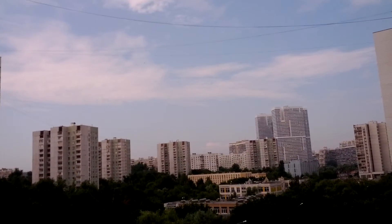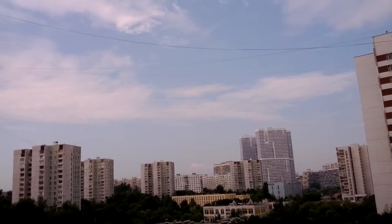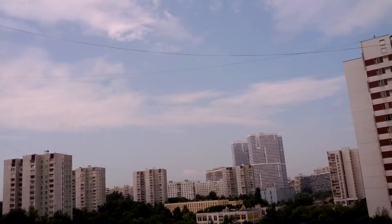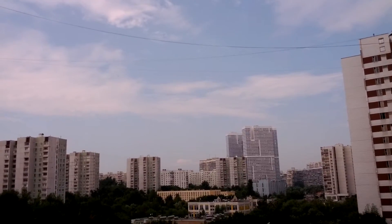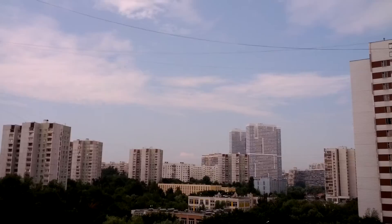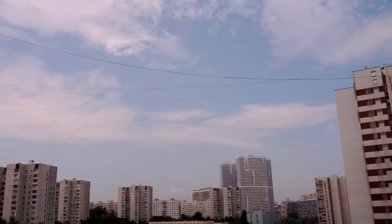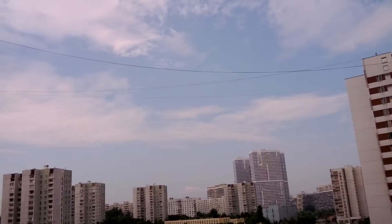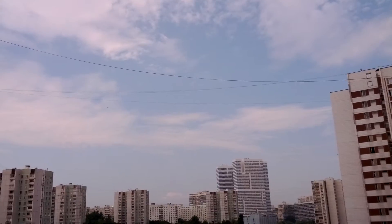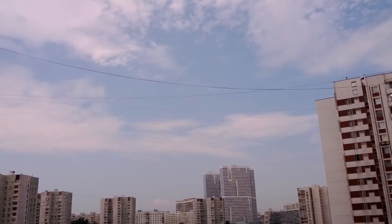Good morning, everybody. Today is Sunday, June 30th, 2013. We're in the south-central part of Moscow, and it's about quarter to ten in the morning. I just wanted to show you how in 15-20 minutes the geoengineering, a.k.a. chemtrails, are spreading. These were probably done overnight, as it usually is here in Russia.